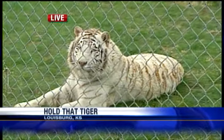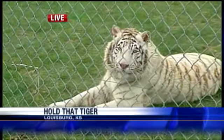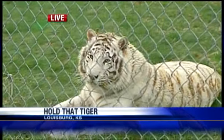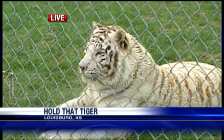Now, white tigers are the result of a recessive gene, correct? Yes, white tigers have a recessive gene, and it's rare. It doesn't happen all the time, but Kansas City now has a white tiger. Now, what would happen if you bred a white tiger with an orange tiger? What would you end up with as far as color and markings?